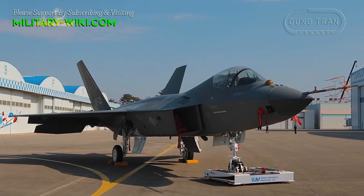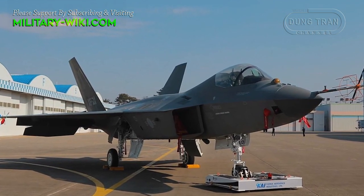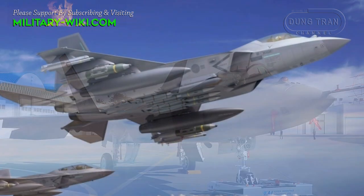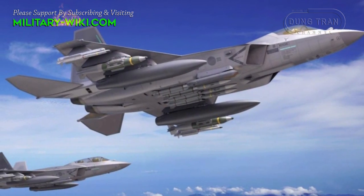The aircraft is expected to be able to carry a payload as heavy as 16,975 pounds, and maintain a top speed of Mach 1.83.